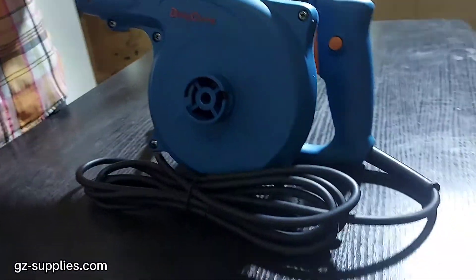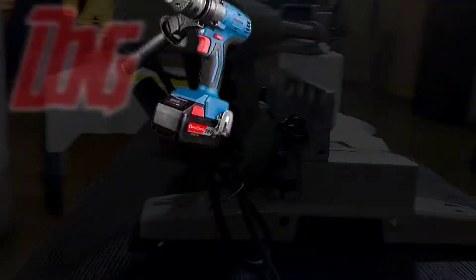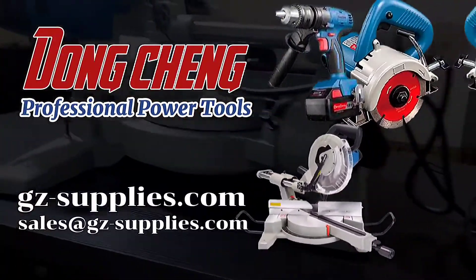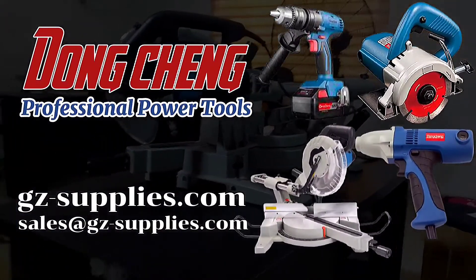Adjustable speed. Dust bag design. Get the Dongchen Blower Vacuum DQF32, another Dongchen product, in Nigeria from jzsupplies.com.